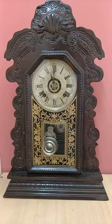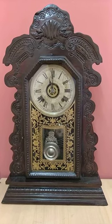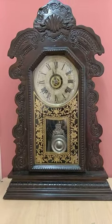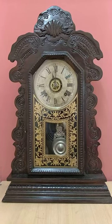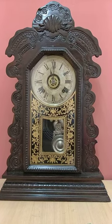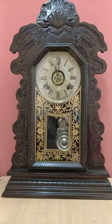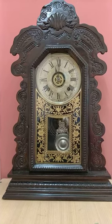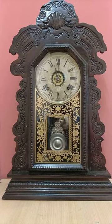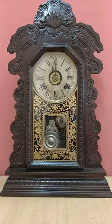It is an hour and 30 minutes chime clock. It has been recently restored with a new glass and the woodwork. Here it is — thank you so much for watching.